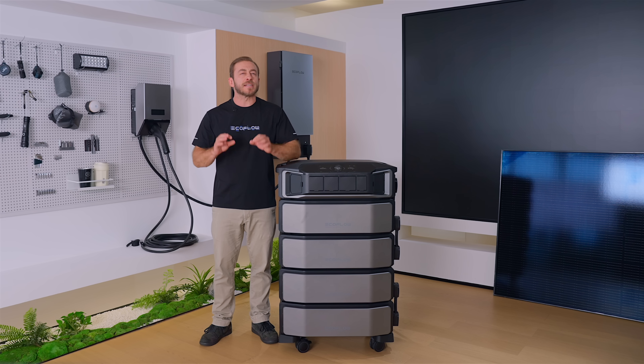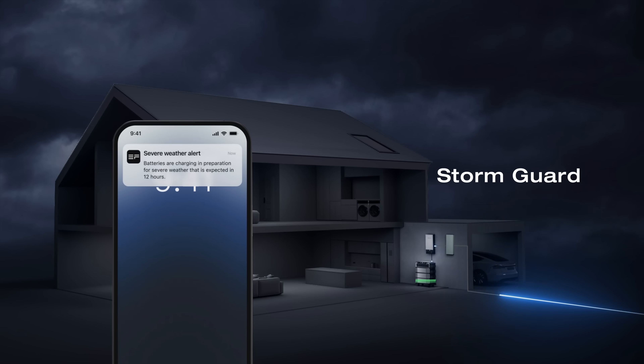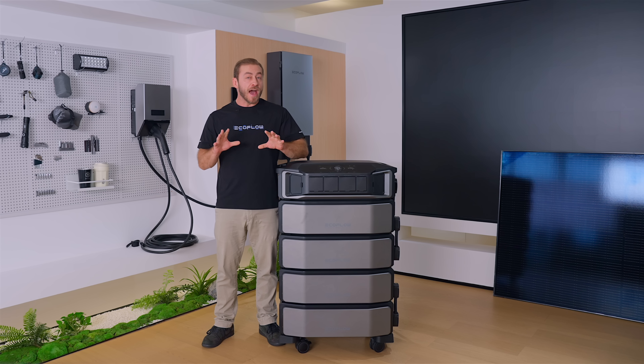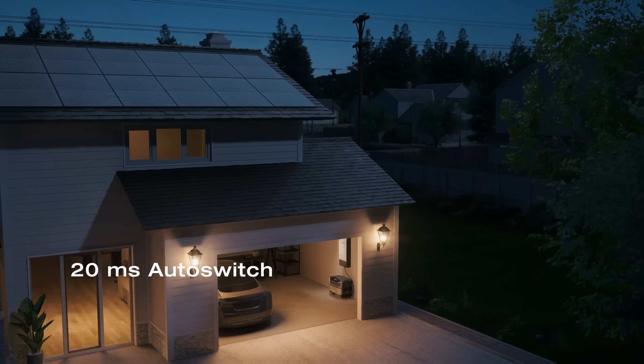In addition to daily savings, the Delta Pro Ultra system is a solid power backup for your home during blackouts. With 24-7 StormGuard, it'll send a notification and automatically charge the batteries to be 100% prepared before the storm hits. When the outage strikes, it'll automatically switch from the grid to backup power within 20 milliseconds, keeping your lights on and preventing devices from rebooting without losses.